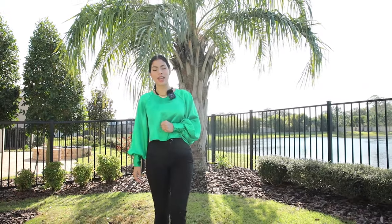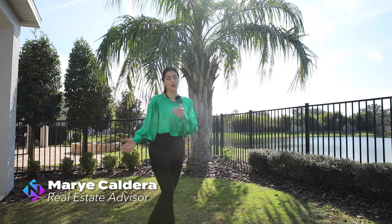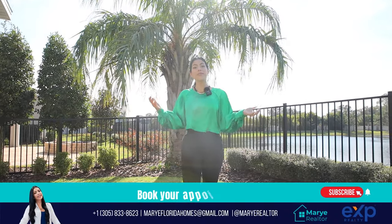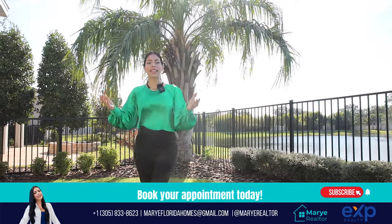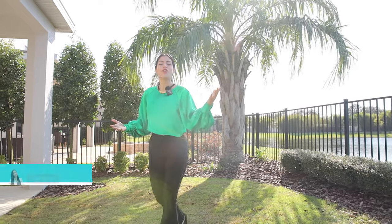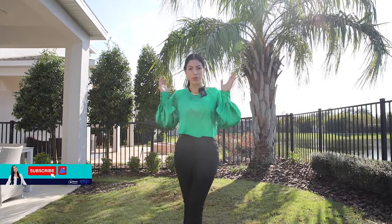Hello, mi gente! Welcome to my YouTube channel one more time. My name is Margie Caldera, real estate advisor in Florida. If this is your first time on this channel, I'm dedicated to making content about properties, communities, tips and advice about the area, so go like and subscribe for more videos every week.